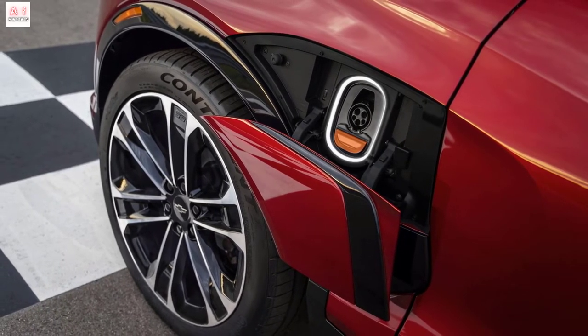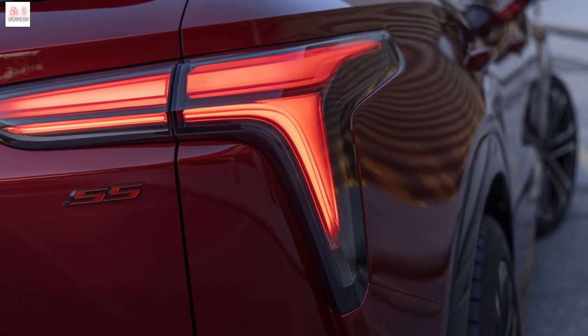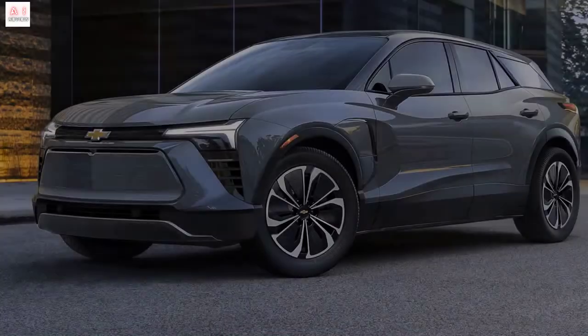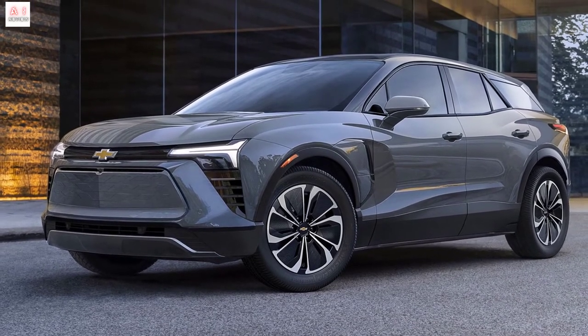Like the Cadillac Lyric, the Chevrolet Blazer EV is engineered on the Ultium platform, the foundation of GM's recent electric vehicles, and will be offered with front, rear, or all-wheel drive. In this platform, the battery pack is structural and helps give the Blazer a low center of gravity.